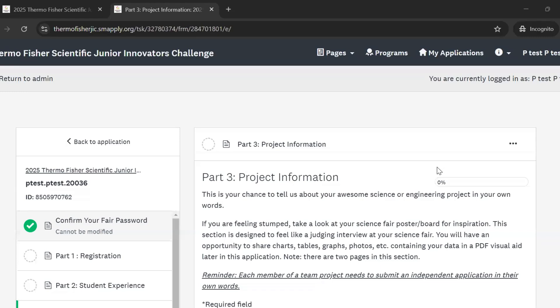Welcome back to the walkthrough of the Thermo Fisher Scientific Junior Innovators Challenge application. In this video, we'll be going over part 3: project information.